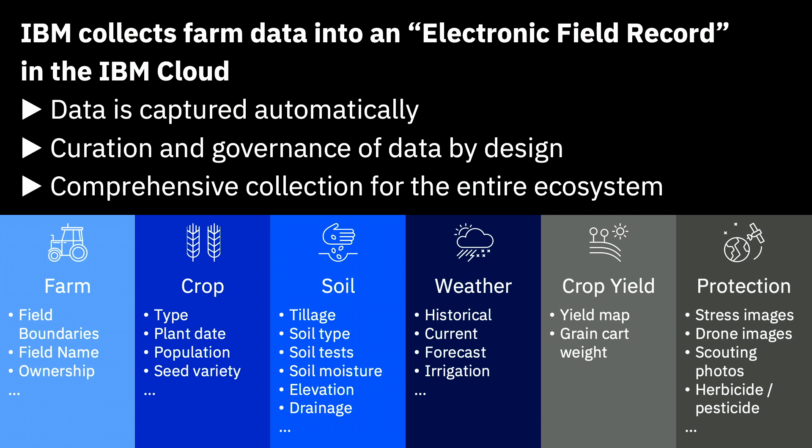Farm data starts with field boundaries — what type of crop is planted, when was it planted, what variety, and maybe phenotype information. Then soil data: tillage practices, organic matter makeup, soil type, water holding capacities, elevation and drainage. IBM purchased the Weather Company back in 2016, so weather is a big part of the Watson Decision Platform — historical, current, and forecasted weather. And then monitoring crop yield and crop protection: how do you protect those crops?